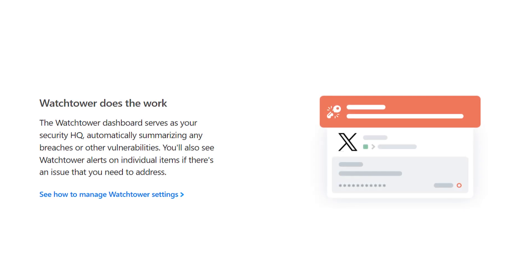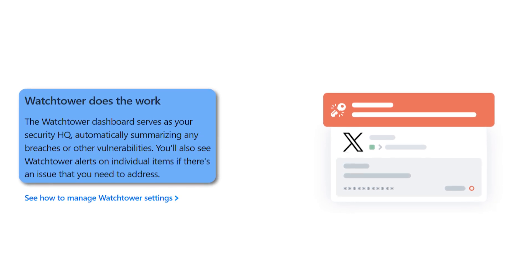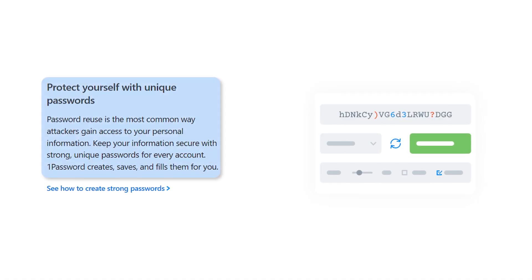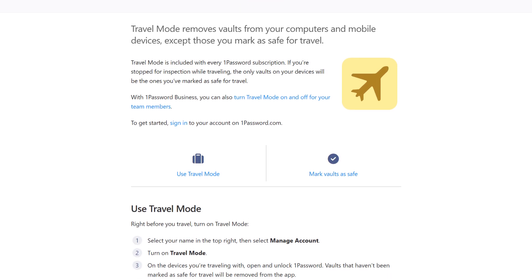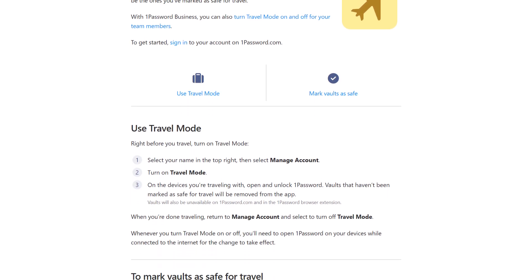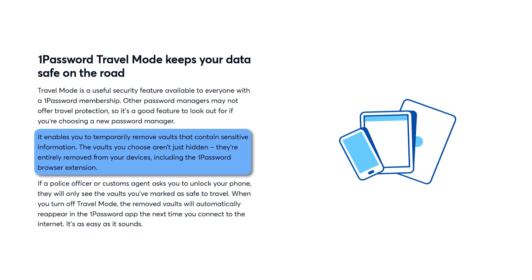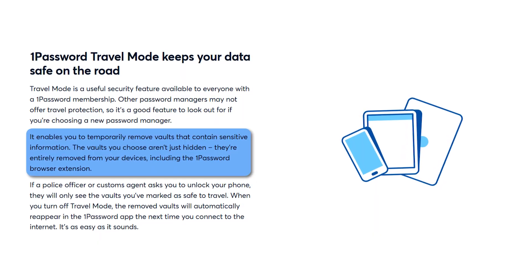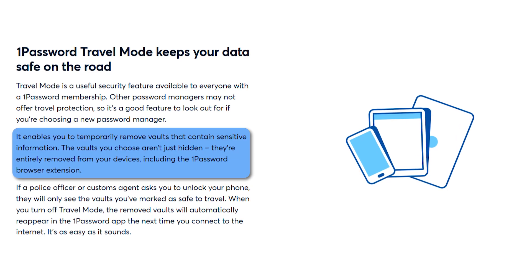One of the standout features is called Watchtower. It constantly monitors your passwords and alerts you when there's a problem. Last week, I was paying some bills and out of nowhere I got a notification about two old passwords that were involved in a data breach, and within minutes I had new secure passwords set up for those accounts. For travelers, 1Password also offers travel mode, which adds a nice layer of security when you're on the go. It lets you remove sensitive data from your devices temporarily, which gives me real peace of mind when I'm on vacation in a less secure area.